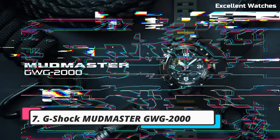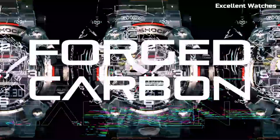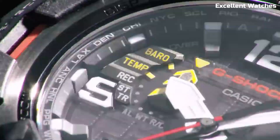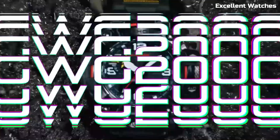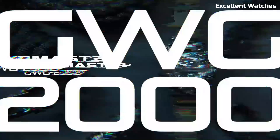Number 7: G-Shock Mudmaster GWG2000. This is the ultimate companion for those who thrive in extreme environments. This rugged timepiece is built to conquer mud, dust, and harsh conditions with ease. Its carbon-core guard structure provides exceptional durability, while the quad-sensor technology equips you with a compass, altimeter, barometer, and thermometer. Solar-powered and equipped with Multiband 6 technology, it ensures precise timekeeping wherever you go. Whether you're trekking through the wilderness or working in challenging industries, the GWG2000 offers unbeatable reliability and functionality in the harshest of terrains.